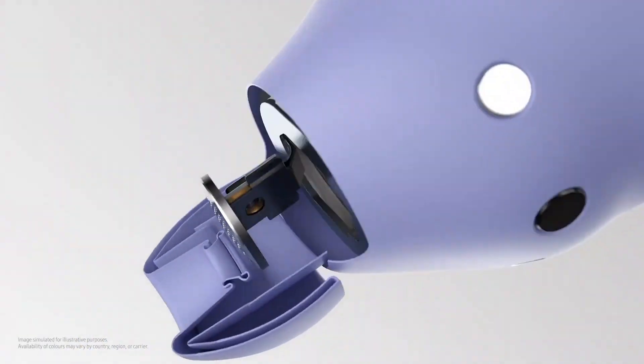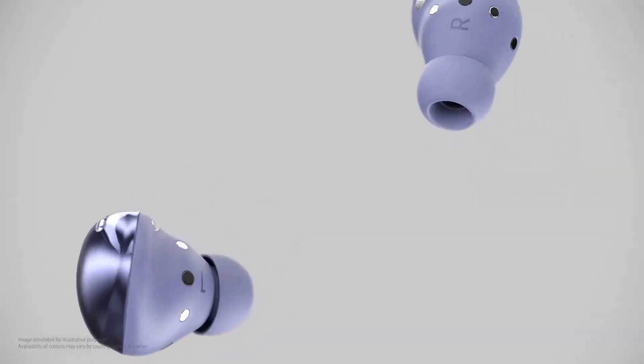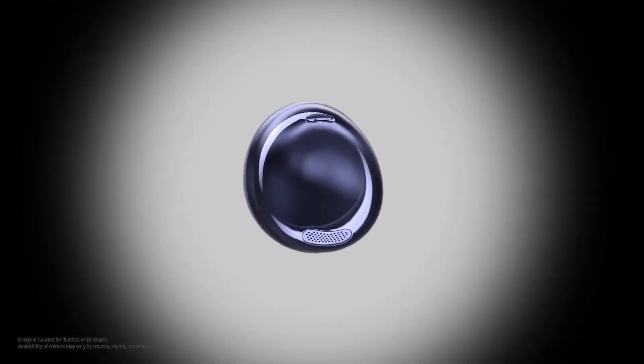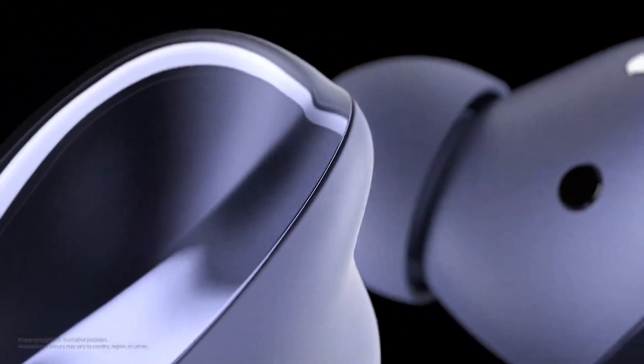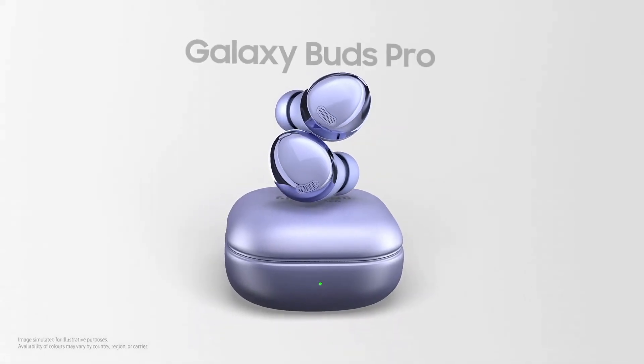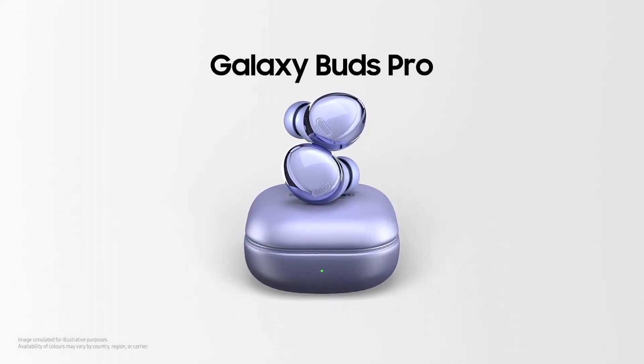Their IPX7 water and sweat resistance means you can wear them during workouts or while caught in the rain without worry. The Samsung Galaxy Buds Pro are compatible with various devices and boast intelligent features like seamless pairing and intuitive touch controls. With long-lasting battery life, wireless charging capabilities, and a stylish compact case, they're the perfect companions for your on-the-go lifestyle. Elevate your audio experience with the Samsung Galaxy Buds Pro, where sound and style unite.